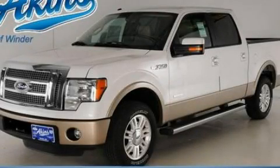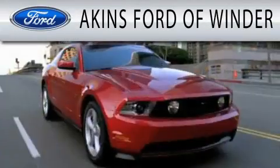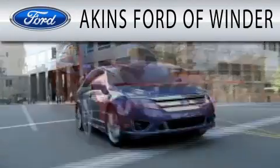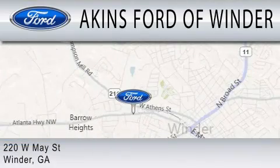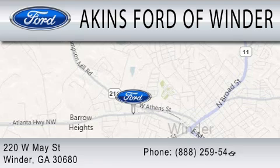Stop by today and test drive this vehicle for yourself. Aikens Ford in Winder is dedicated to doing everything possible to ensure that the experience you have selecting your next vehicle is as pleasant as possible. We are located at 220 West May Street in Winder.